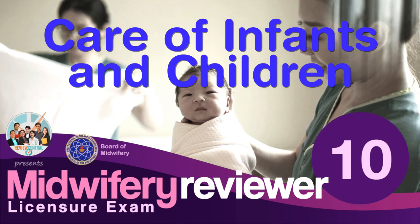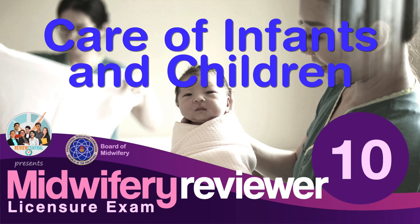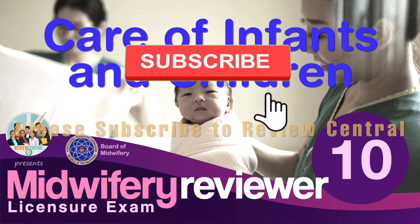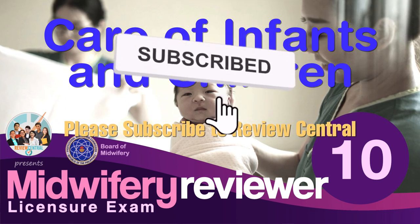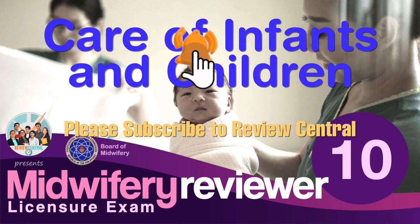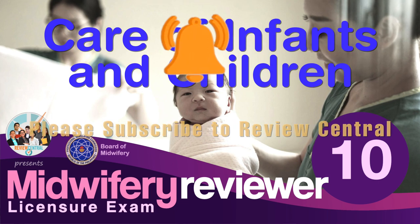There are 10 questions featured on this reviewer. All questions are modeled on actual questions that appeared on previous midwifery licensure exams. Don't forget to subscribe to Review Central and click or press the bell button to make sure you get notified whenever we post a new reviewer or other review materials on this channel.